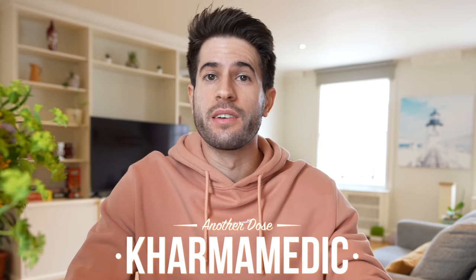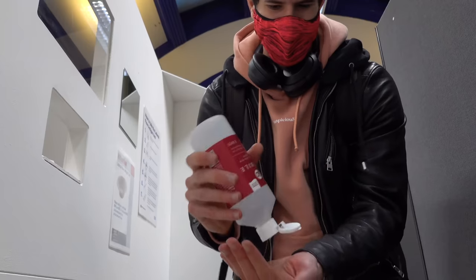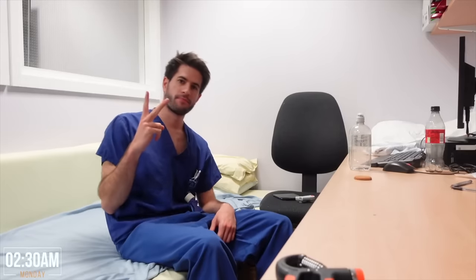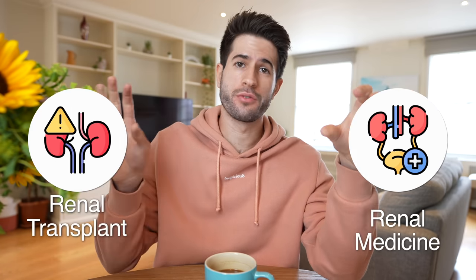What is up guys, Karma Medic here and welcome back to another dose. In today's video I'm going to be talking about my last medical placement of my first year ever as a doctor, which was in renal medicine and then renal transplant surgery. By this point I had already done four months in geriatrics and four months in vascular surgery, and my last placement was split up into two two-month blocks. I'm going to split this video largely into two sections: one for renal medicine and one for renal transplant surgery.